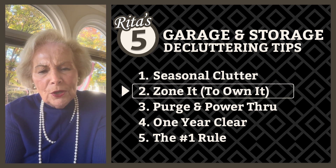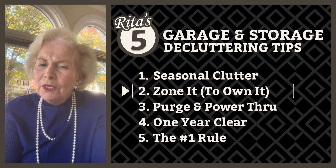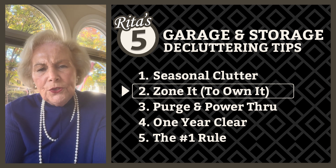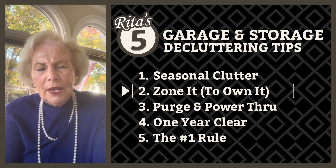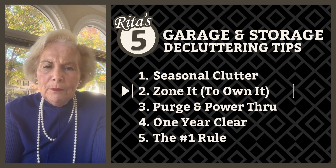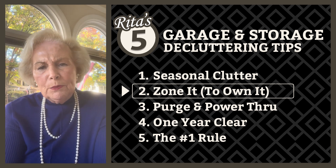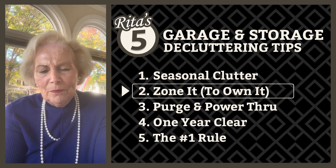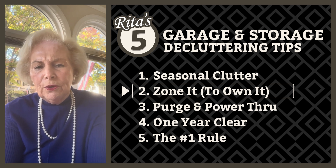My second tip is zone it to own it. Create functional spaces in your garage — a garage that's not organized makes it very difficult to find what you need. Divide your garage into actual zones based on purpose, use, or activity. For example, one zone is for garden tools and supplies, and another is for sports equipment. Grouping items by use makes it easier and quicker to find things. Think of it as creating little stations so you can always find what you're looking for.